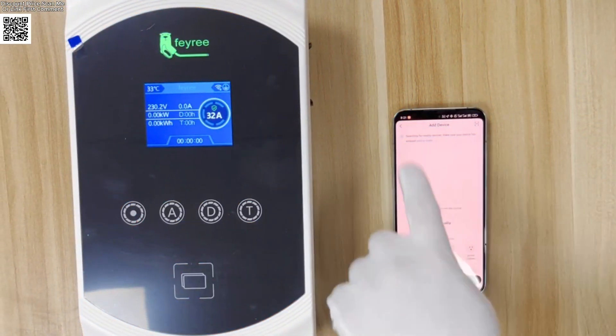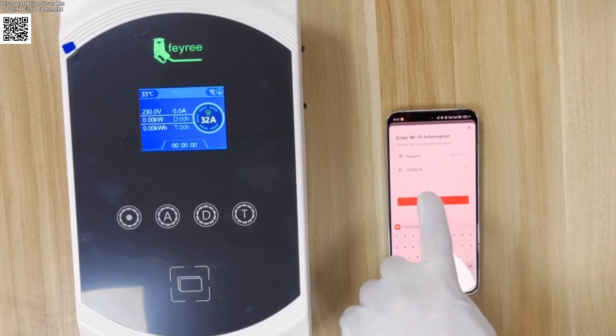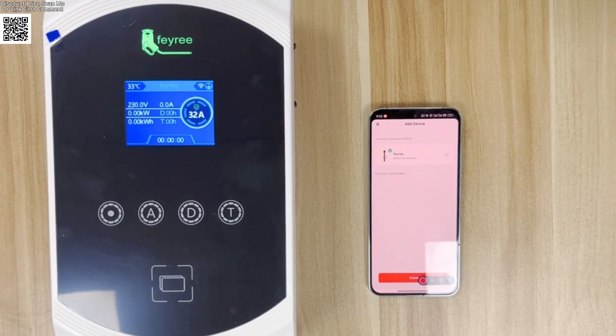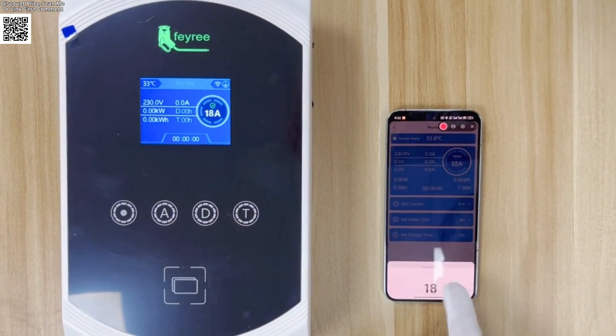Remote convenience: the Tuya Smart app lets you monitor charging progress, schedule charging times, adjust current settings, and receive full charge notifications — all from your phone. Comprehensive protection includes lightning-proof design, leakage protection, and over-voltage and under-voltage protection.